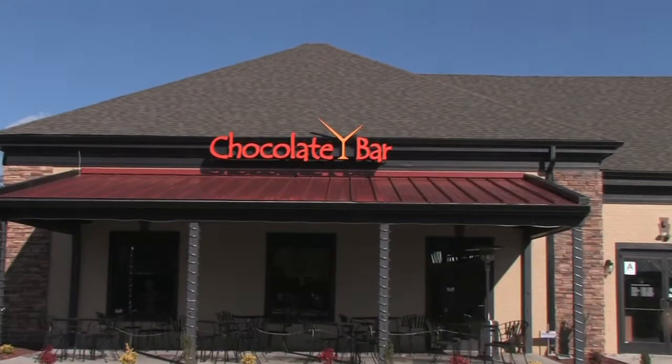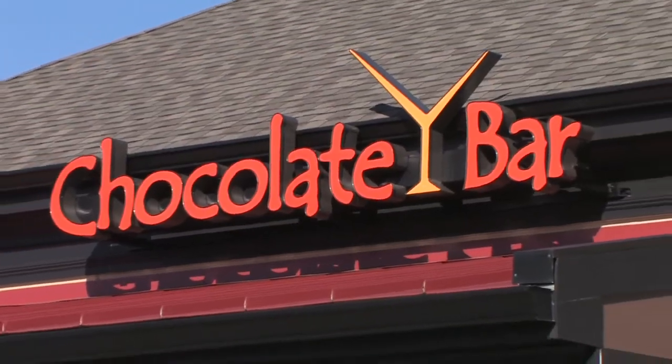Hi everybody and welcome to Secrets of Louisville Chefs. I'm Kevin Harned. This time we've made our way to a unique location in Westport Village — it's the Chocolate Bar. And as you'll see coming up, they're serving more than just chocolate.